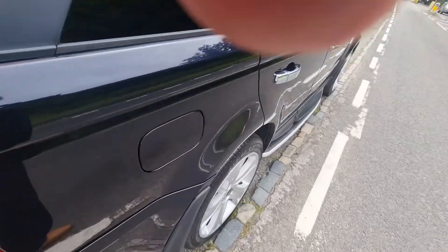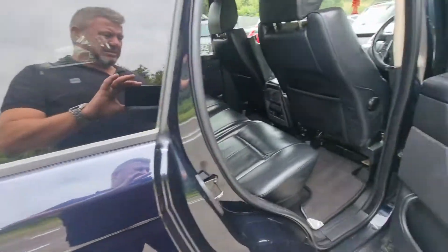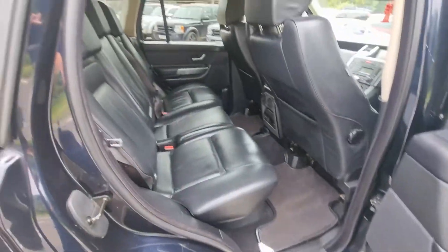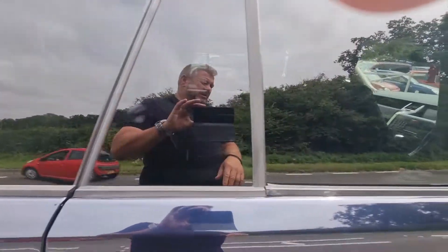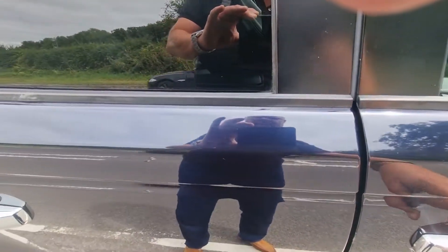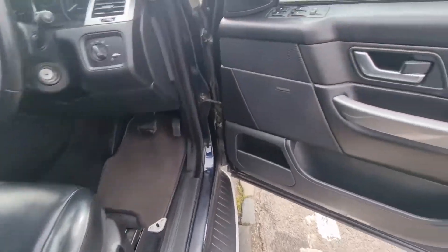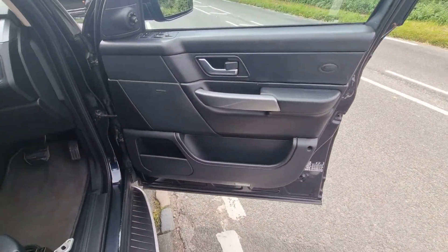The wheels do have a couple of marks on but nothing major. All the door cards are in really good order. It is a really dark blue — it's got the Harman Kardon music system in it. Even the driver's door card is in good order.